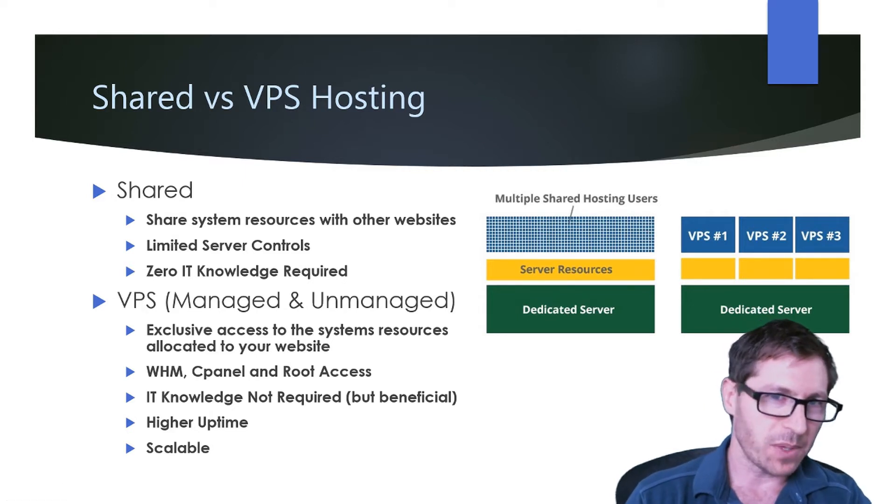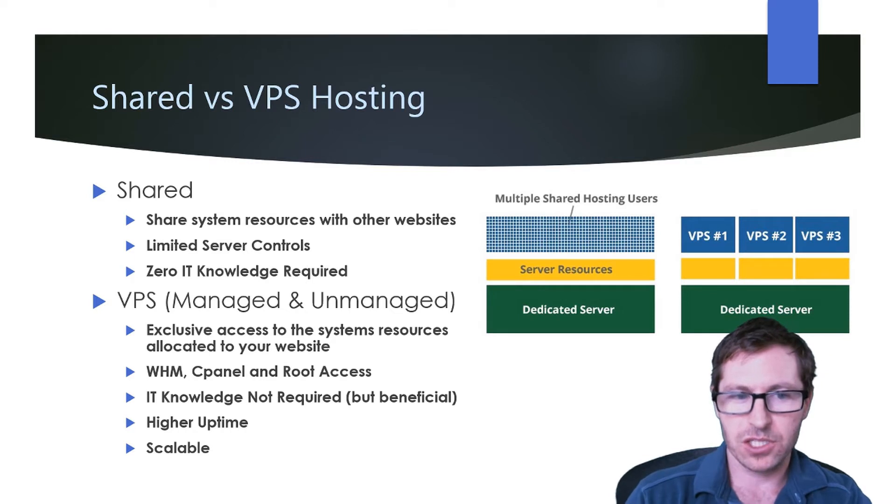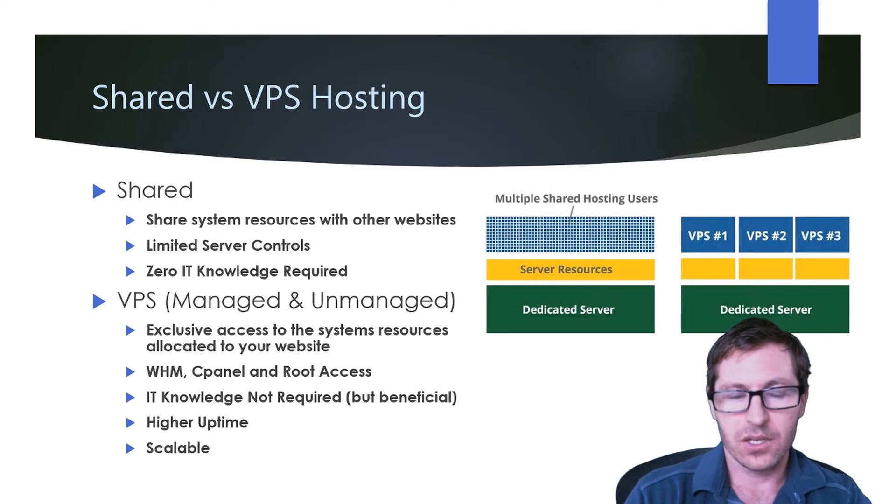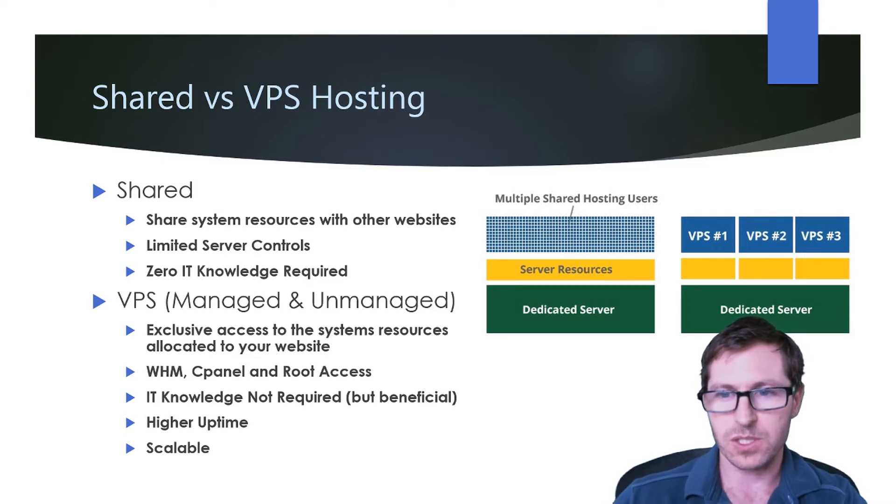Now let's take a look at VPS hosting. With managed and unmanaged VPS, you have exclusive access to the system resources allocated to your website. You're going to have access to WHM, cPanel, and root access. You won't need IT knowledge unless you're using an unmanaged VPS, in which case you will. But you're going to get higher uptime and it's more scalable than shared hosting.